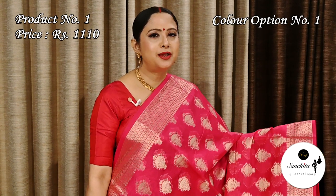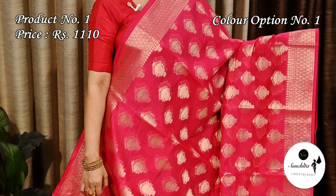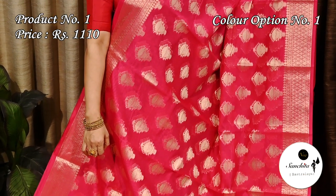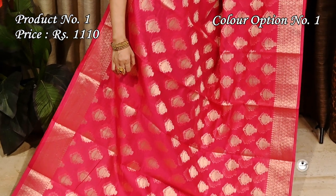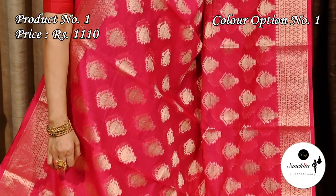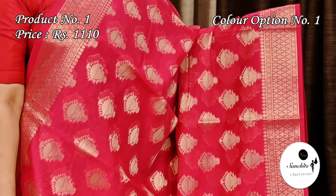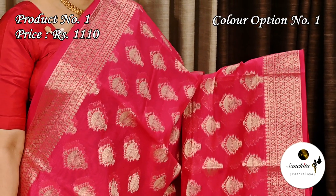Starting off with a beautiful gorgeous kora silk saree in round pink with gold combination. Saree number one is priced at 1110. It has a zari ribbon border along with a panel of geometric pattern. The entire body of the saree is decorated with beautiful floral motifs in intricate zari work.